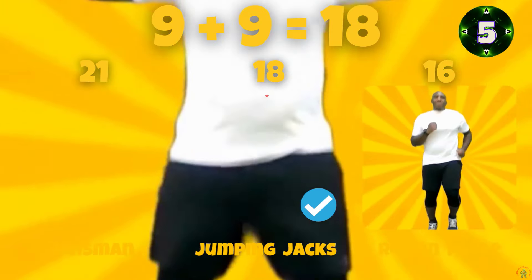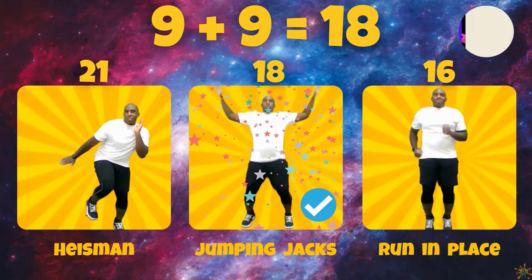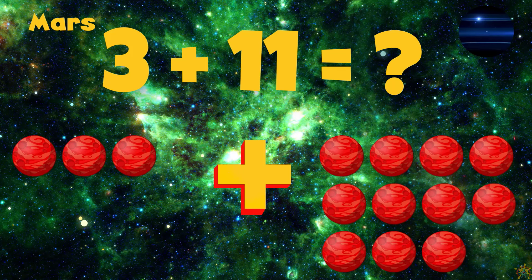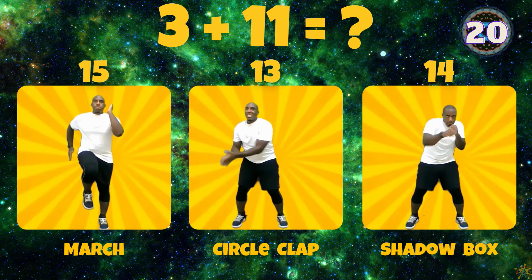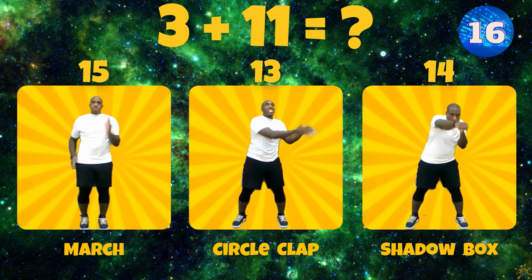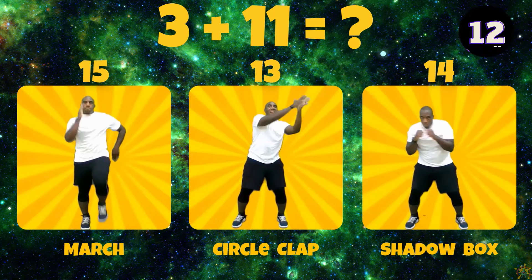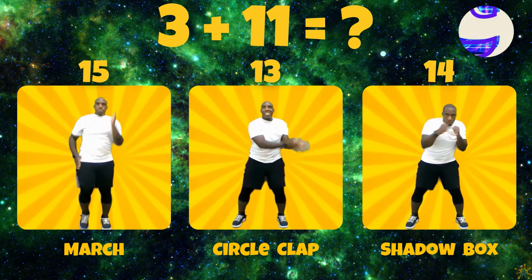For Earth, what is 9 plus 9? Does 9 plus 9 equal 21, 18, or 16? 9 plus 9 equals 18.